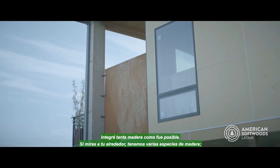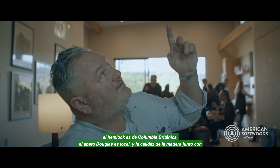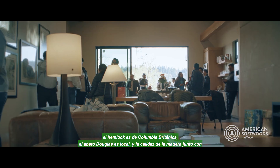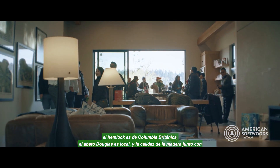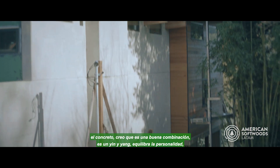I integrated as much wood as possible. If you look around we have various species of wood. The hemlock is from British Columbia, the Douglas fir is all local. The warmth of wood together with the concrete — I believe that's a good combination. It's a yin and yang.